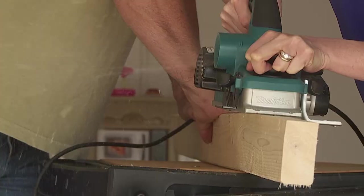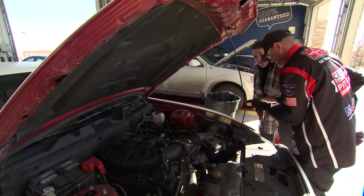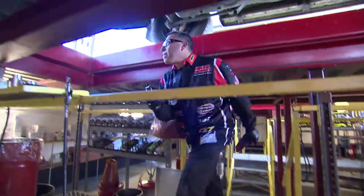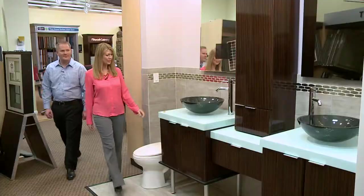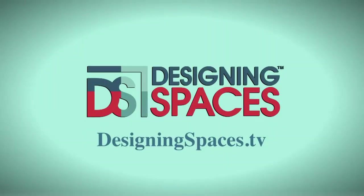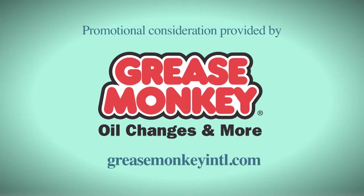From taking on those big DIY projects to basic car care, we are here to provide you with all you need to gear up and get it done. We are Designing Spaces. For more information about anything you've seen on today's show, or to find out how to be part of the show, log on to DesigningSpaces.TV. You can visit these websites to learn more about the participants on this edition of Designing Spaces.